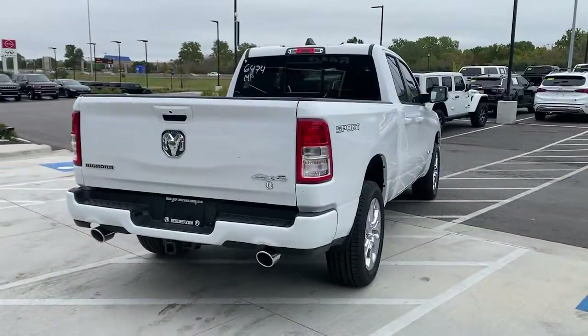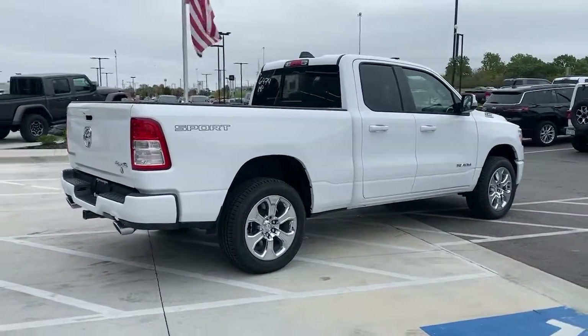Fog lamps. Get the truck that's both strong and comfortable to drive. Get into the Ram 1500.